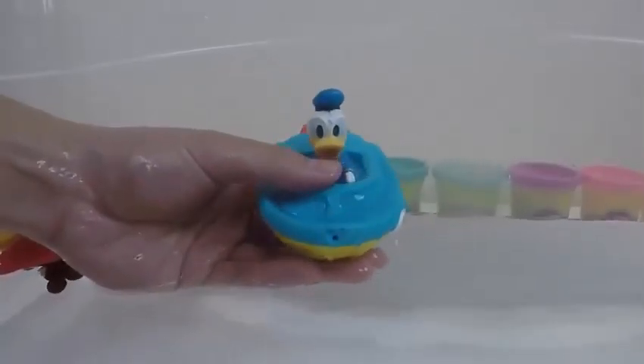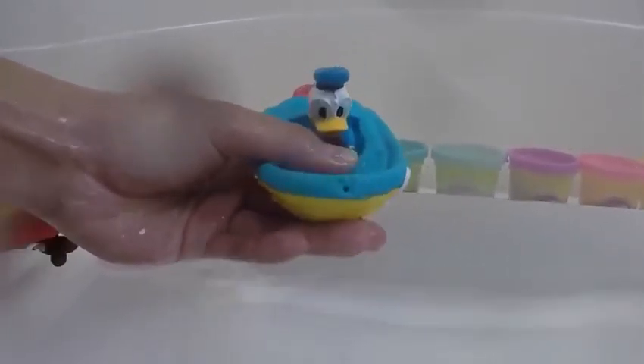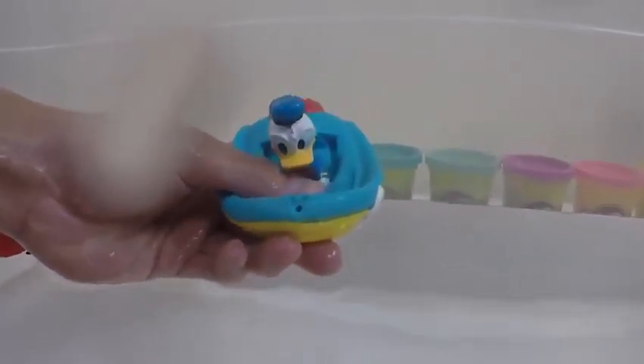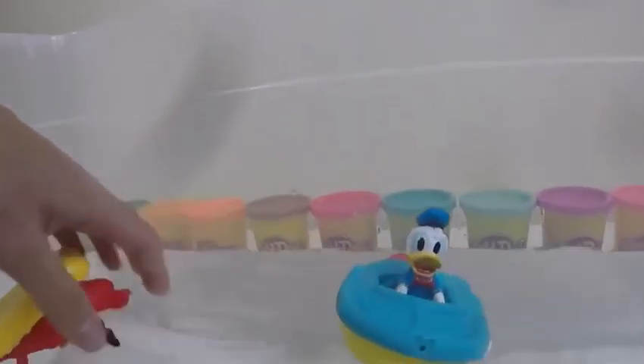Oh no! Donald Duck is attacking us! Take cover, guys! Now it's Mickey Mouse's turn! Let's hold our breath one more time!